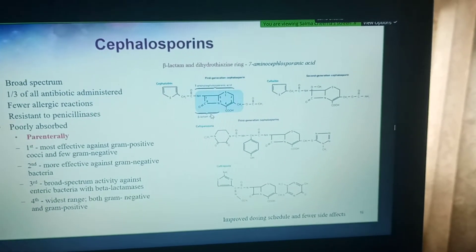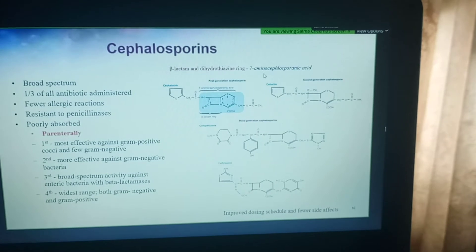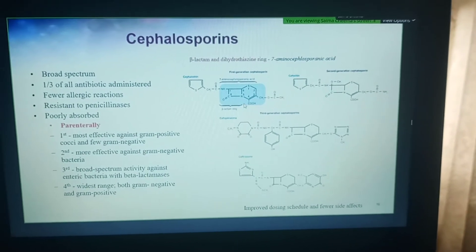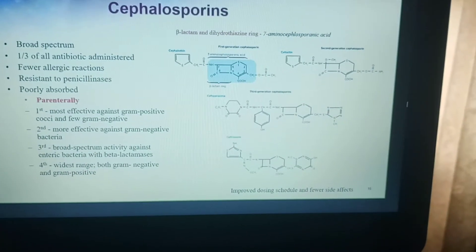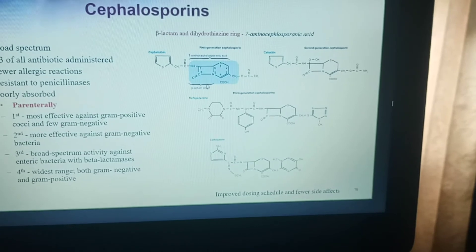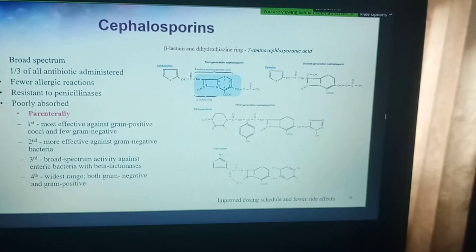Another class of drugs targeting the cell wall is the cephalosporins. Cephalosporins have that same beta-lactam ring, but they also have a dihydrothiazine ring, which together makes the 7-aminocephalosporanic acid active component. Anytime you've taken a drug that starts with the 'Ceph' or 'Kef' prefix, that's where it came from. It's a broad-spectrum drug effective against all types of bacteria — not just gram-positive but also gram-negative.